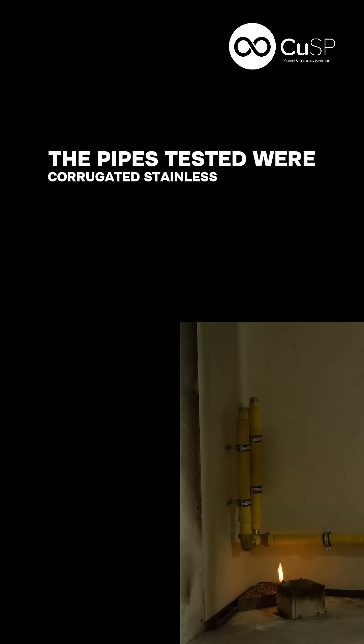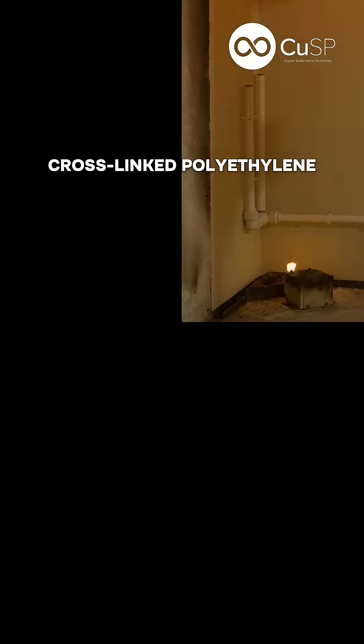The pipes tested were corrugated stainless steel tubing, cross-linked polyethylene, multi-layer composite pipes, and copper.